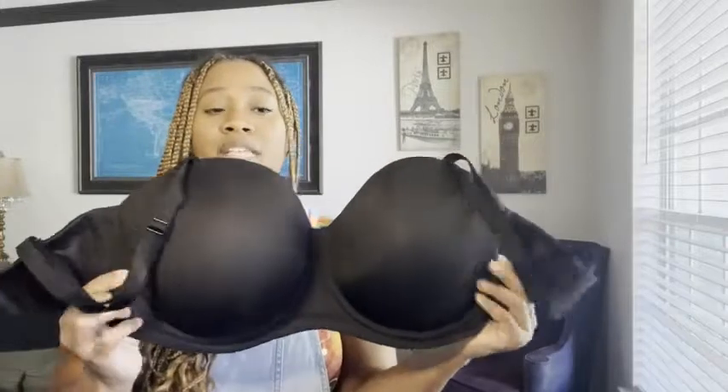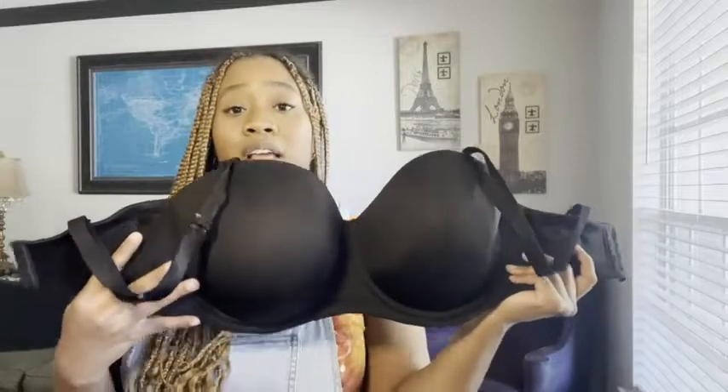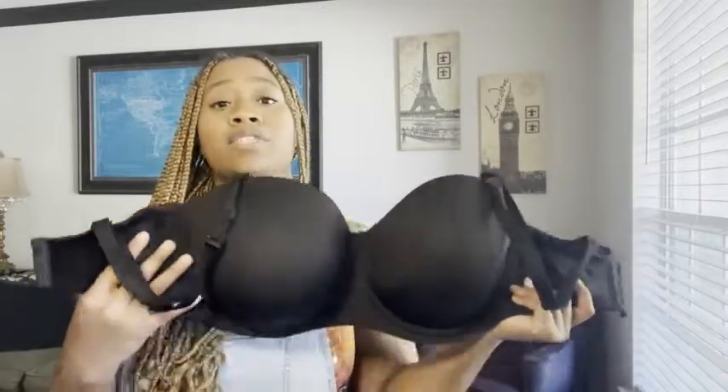The halter dress went kind of in on my chest, so I did have to take the straps off, and the bra stayed in place — and that is really hard to find for me. So I love this bra, I have zero regrets, I'm super glad that I found it.